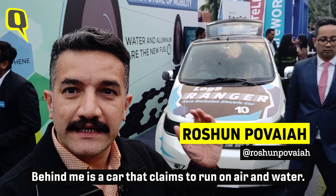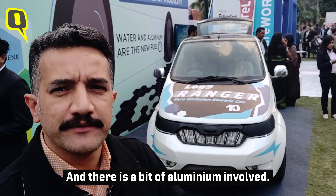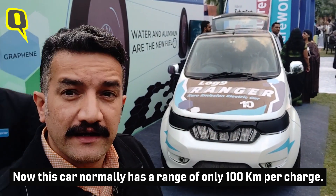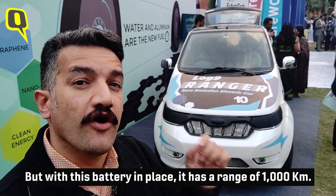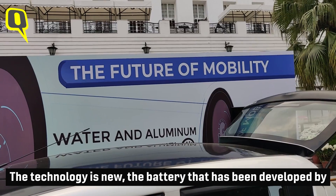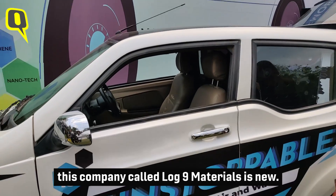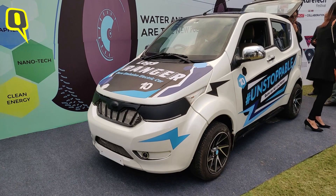Behind me is a car that claims to run on air and water, with a bit of aluminium involved. This car normally has a range of only about a hundred kilometers, but with this battery in place it has a range of a thousand kilometers. The technology is new — the battery has been developed by a company called Log9 Materials. Let's speak to the co-founder of the company.